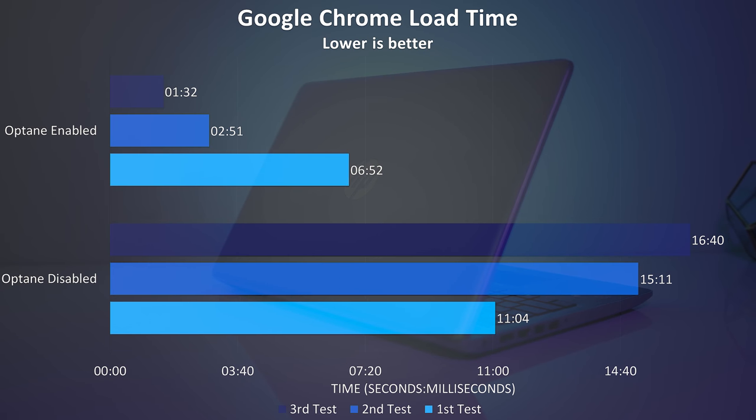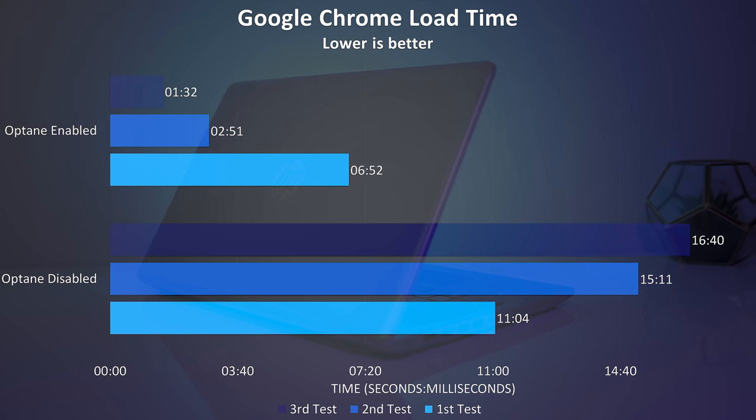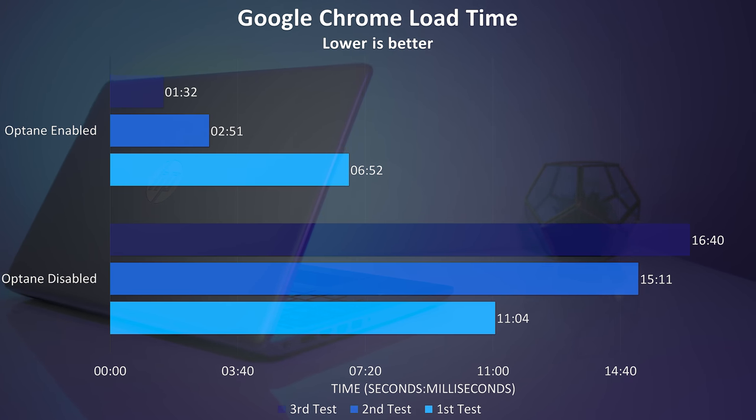Next, after the operating system had fully loaded after each reboot, I opened the Google Chrome browser, so nothing should have been in RAM as this was straight after reboot. We can see that with Optane enabled the load time got faster with each test. It's worth noting I measured this as best I could with a stopwatch, so there are minor inaccuracies, however the results definitely show the trend of the Optane cache improving performance over time.